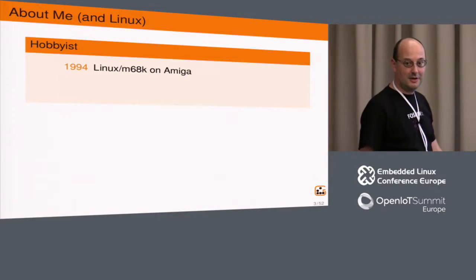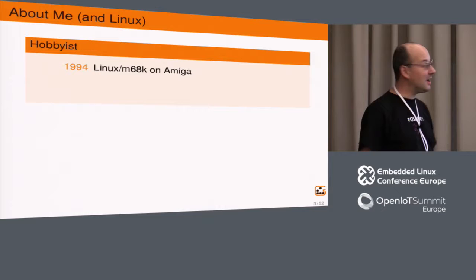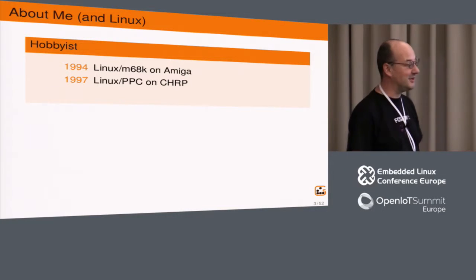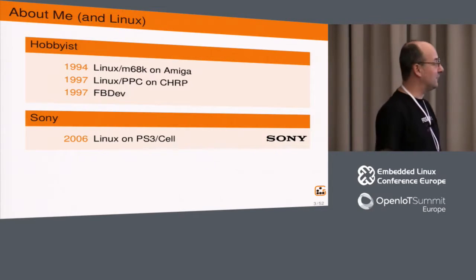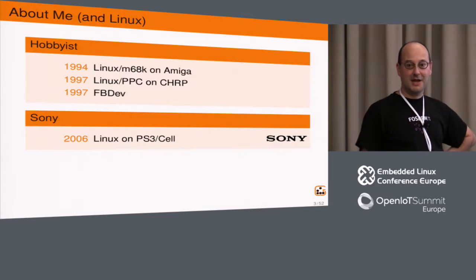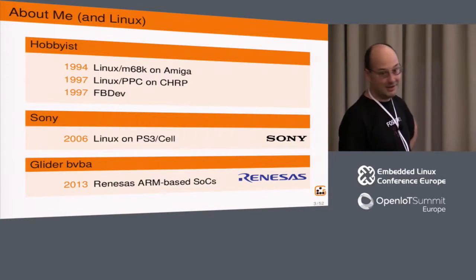I started working on Linux a long time ago, more than 20 years ago, for the port of Linux M68k to the Amiga. After that I worked on porting Linux PowerPC on the Common Hardware Reference Platform, which has mostly died since then. For a while I've been the Linux framebuffer device maintainer. Not for money — in the meantime I started working for Sony, and in 2006 I started working on Linux running on the PlayStation 3 and the Cell Broadband Engine processor. In 2013 I became a freelance Linux kernel developer, mostly doing upstream work for the RENESAS ARM SoCs.